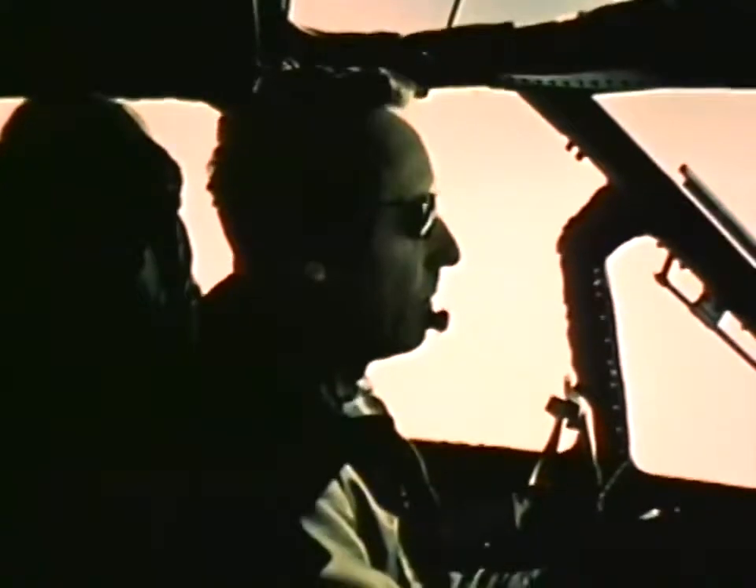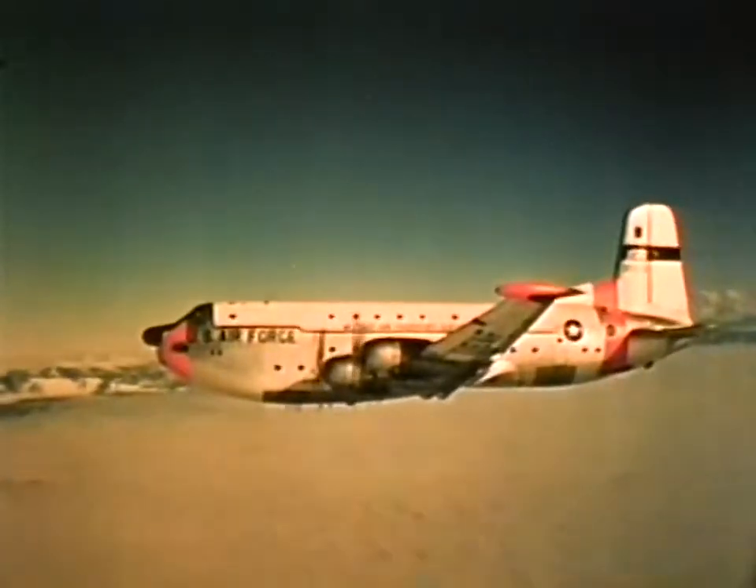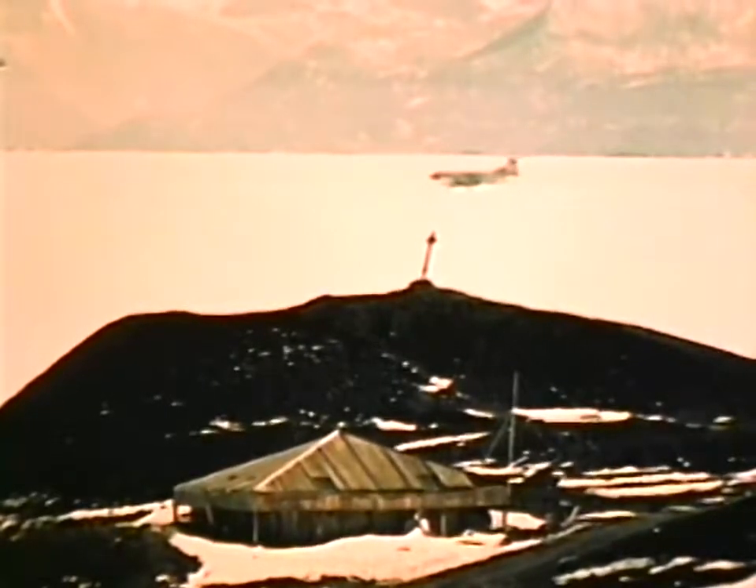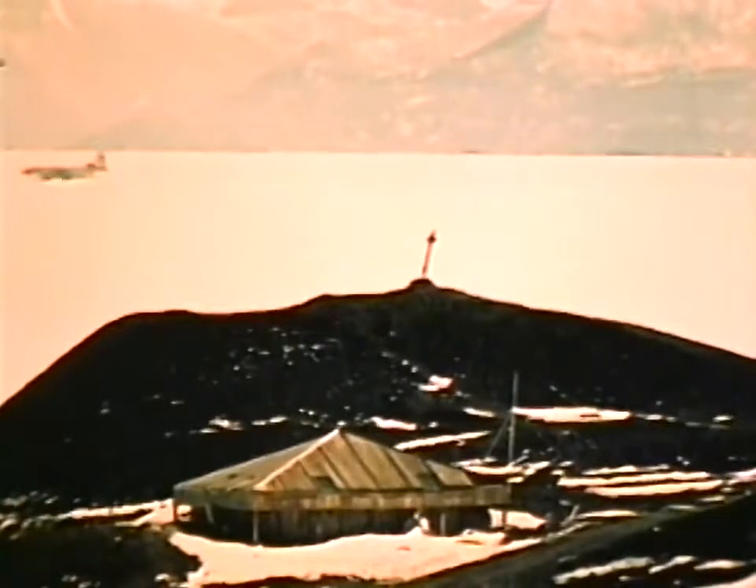Over the station now and ready for the drop. Carefully packaged bundles of precious fuel weighing nearly a ton apiece spill out of the Globemaster and are eased to the ice 1,200 feet below. As the drop aircraft return to base, they pass a deserted building used by Captain Robert Scott during his 1919 expedition.